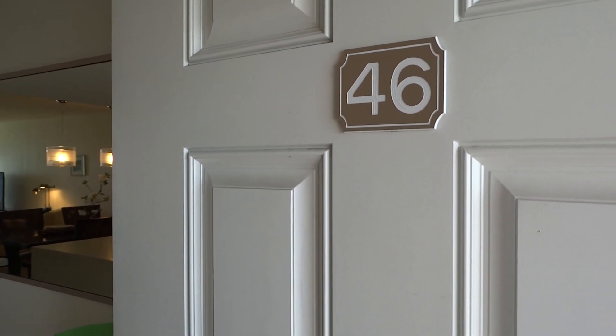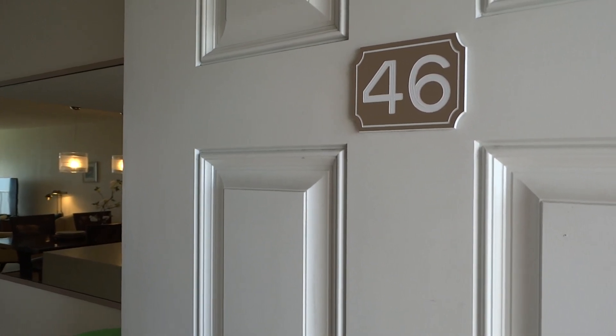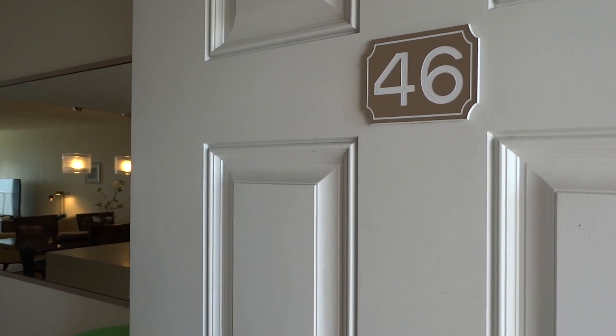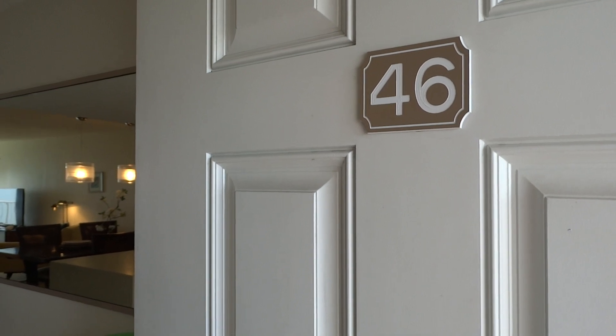Hey guys, my name is Dan Robinson, and you've guessed it — I'm Dave and Patty's son. Today I'm about to show you a one-of-a-kind, definitely unique property with some of the best views I have ever seen at Cocoa Beach, right here at Cocoa Beach Towers Luxury 46.